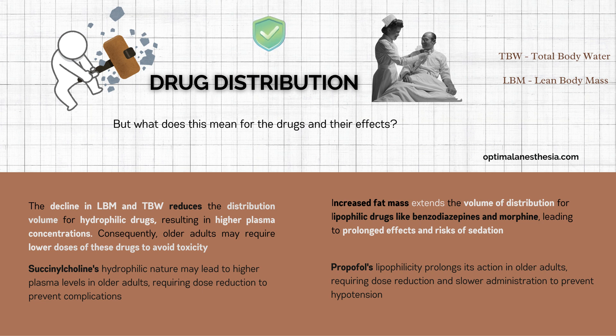As we age, lean body mass and total body water decrease. For hydrophilic drugs — those that dissolve in water — this means a smaller volume of distribution, leading to higher plasma concentrations of drugs like succinylcholine, a common muscle relaxant. Higher concentrations can increase the risk of side effects like prolonged apnea or cardiovascular instability. That's why lower doses are often needed in older adults to avoid toxicity.